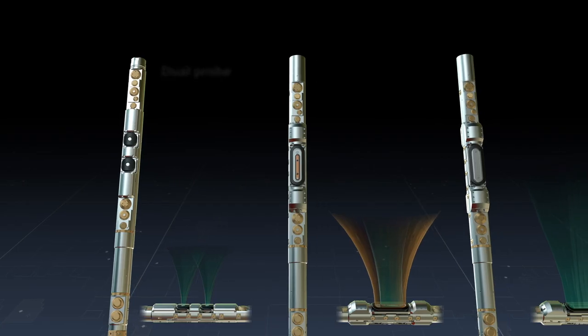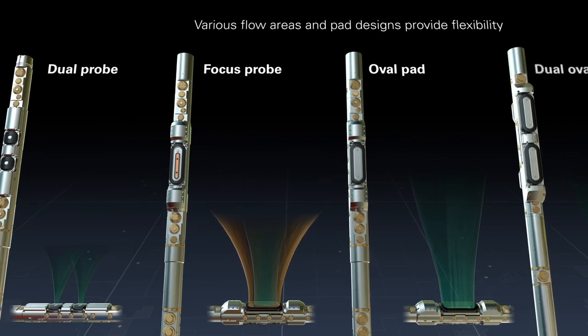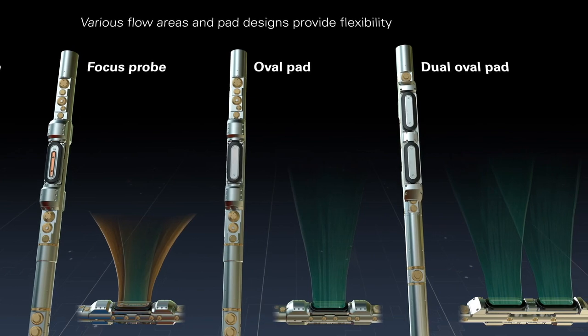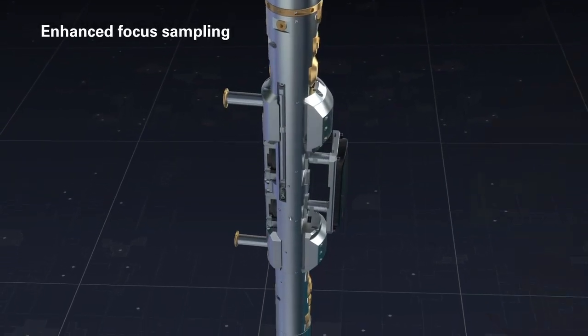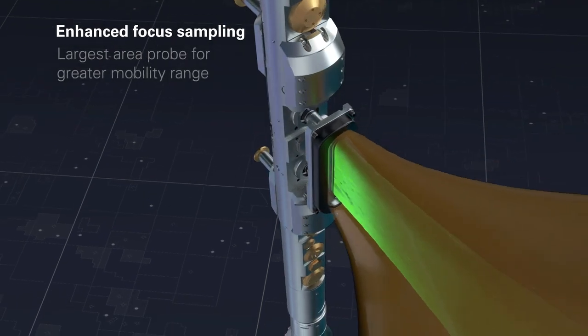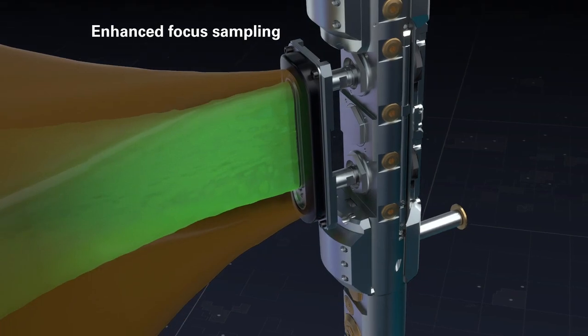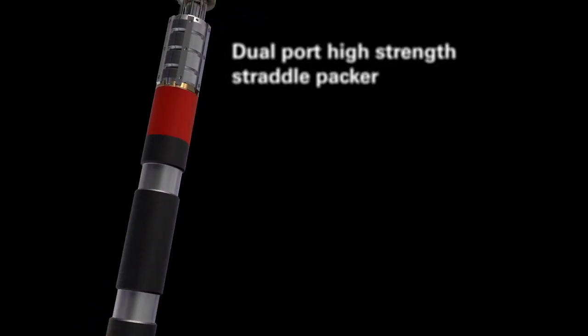The unique probe design offers a flexible pre-test for both high and low mobility testing. We offer a variety of probe options to fit each reservoir challenge, including a focus probe, dual probes, and oval pads. The large oval pad is optimized for focus sampling and features an independent pump system for better control.